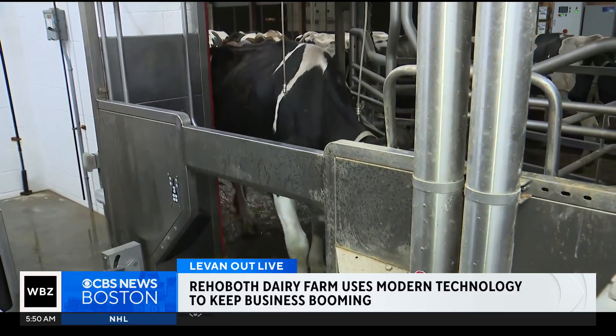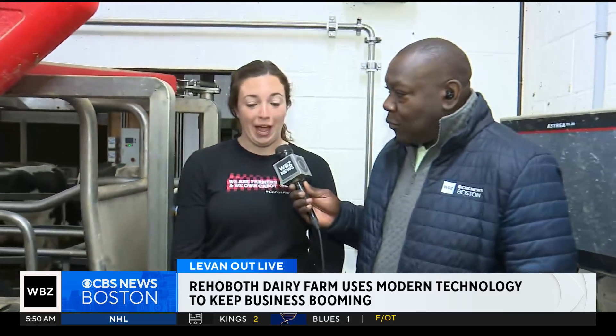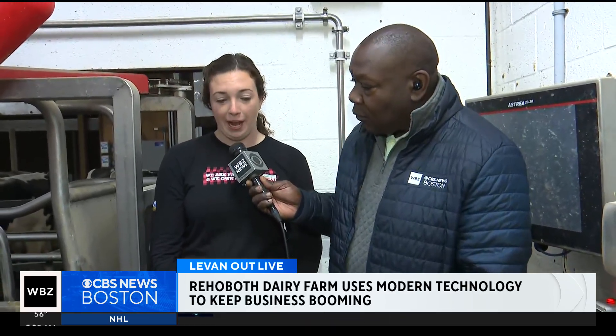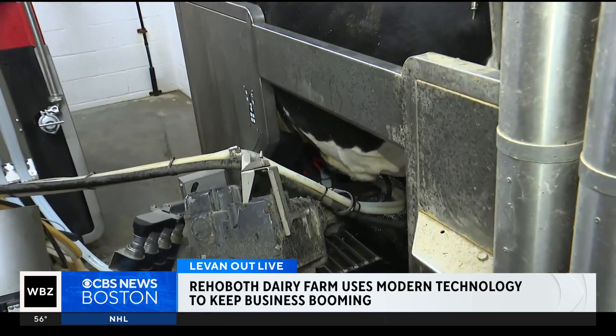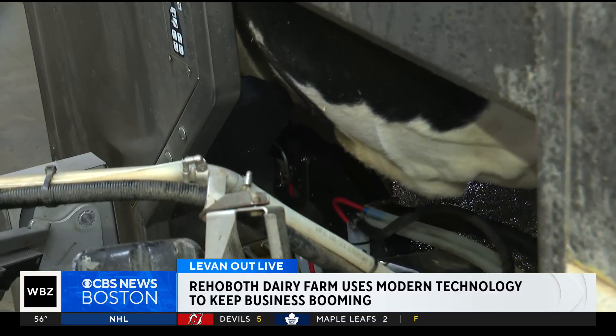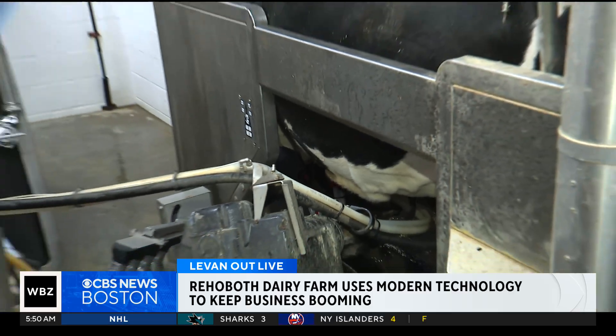It really is a unique system and a great way to milk happy cows. How does this happen — they come in voluntarily and then a laser finds the udder? Yeah, exactly. Right now you're seeing the prep cup go over and a laser is identifying each of the four teats. And it will sanitize each teat, and then shortly after you'll see it attach the milking cup.